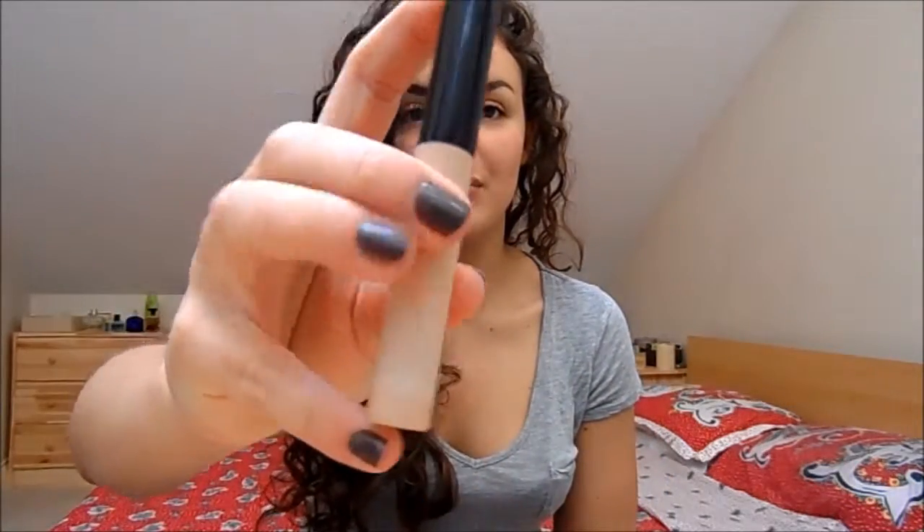With foundation, I do think you have to spend a little bit more in most cases. But when it comes to concealer, I've tried so many — Laura Mercier, MAC, By Terry, Clinique — none of them really stood out. Some were okay, some were better, but the Collection Lasting Perfection Concealer is the best concealer out there. It's around £4, has a little doe-foot applicator, works great under the eyes and on blemishes. It's just a fantastic product and you don't need to look elsewhere.